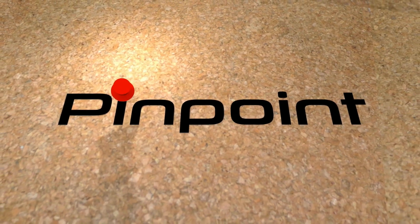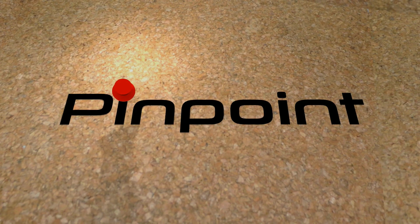Pinpoint. Bringing you the very best of the internet. Welcome to Pinpoint.